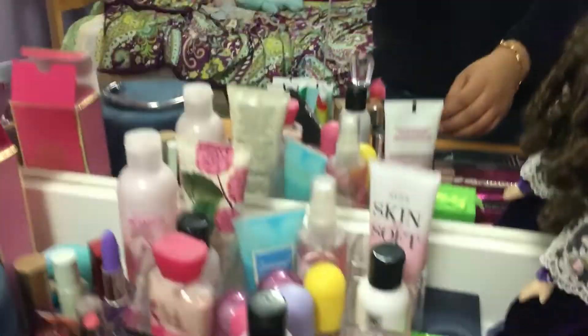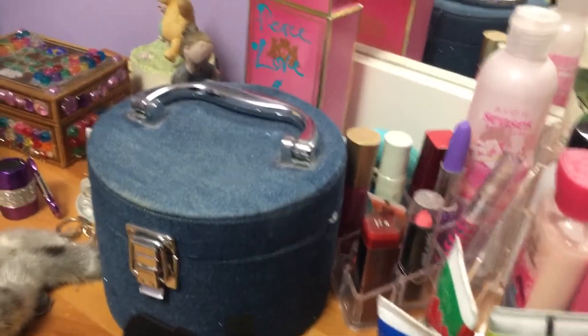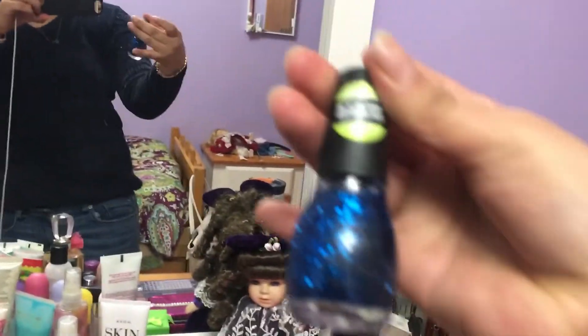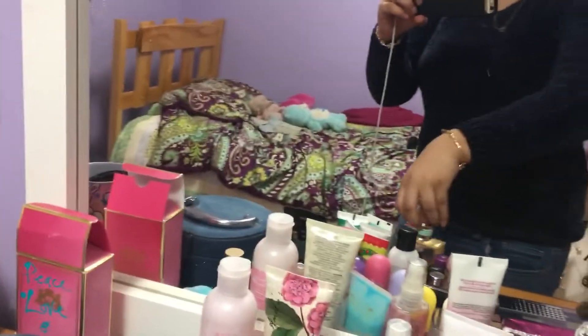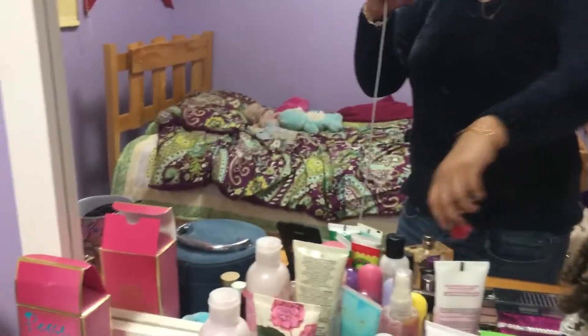This is my neatly organized room. And I'm going to put on this nail polish — I'll actually do a video of me putting on nail polish. And this is my perfume. It smells good.